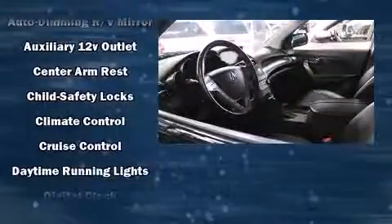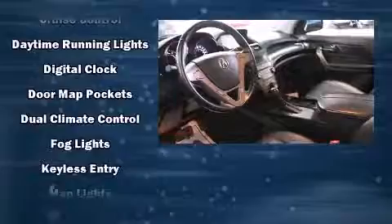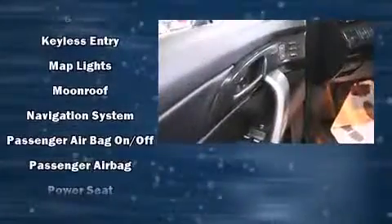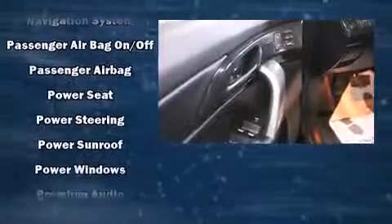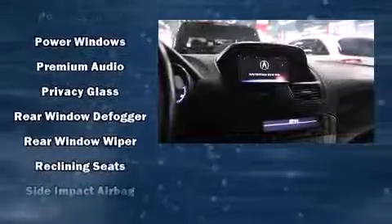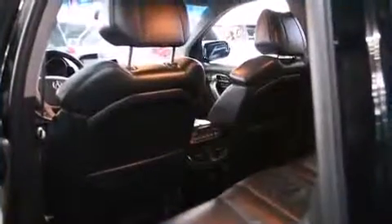Acura ensures the safety and security of its passengers with equipment such as head curtain airbags, front side impact airbags, traction control, brake assist, anti-whiplash front head restraint, and four-wheel disc brakes with ABS. Various mechanical systems are monitored by electronic stability control, keeping you on your intended path.